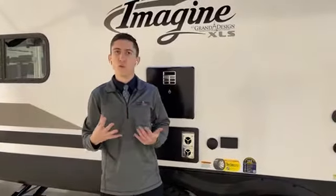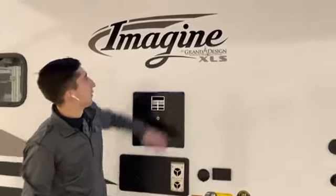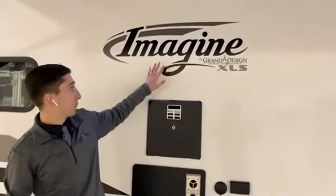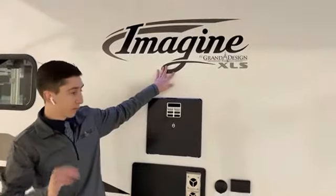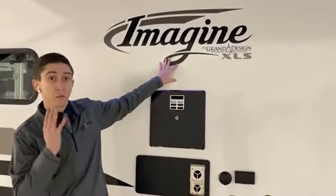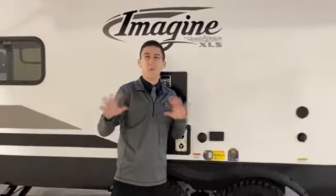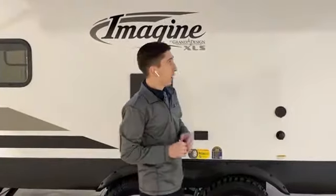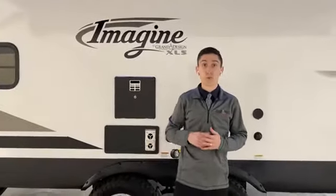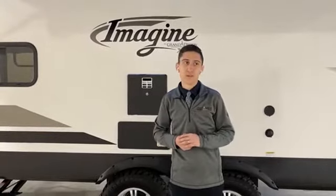Going more into detail on warranties: these automotive grade decals on the outside aren't just peel-and-stick stickers — if they ever start to peel or fade, they're protected for five years. Tires were mentioned, but also wheels and axles are protected for five years. You have a full three-year structural warranty, a one-year bumper-to-bumper, and an 18-year warranty on the roof — the longest in the industry.